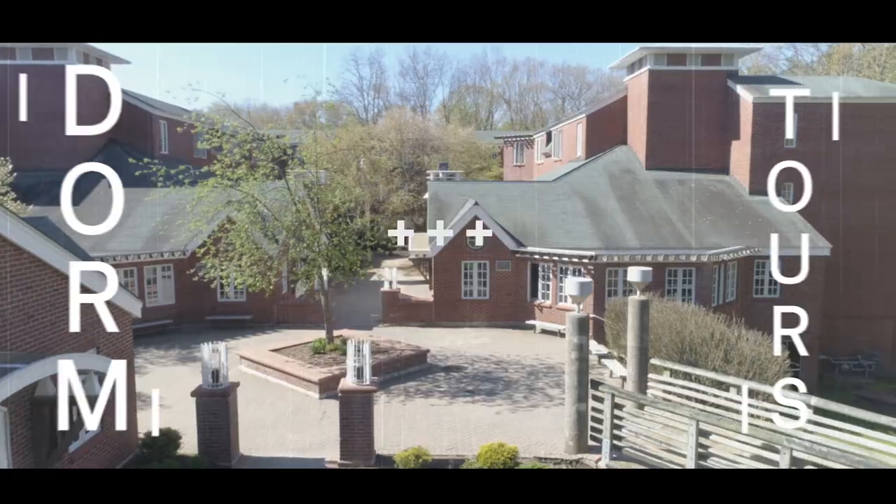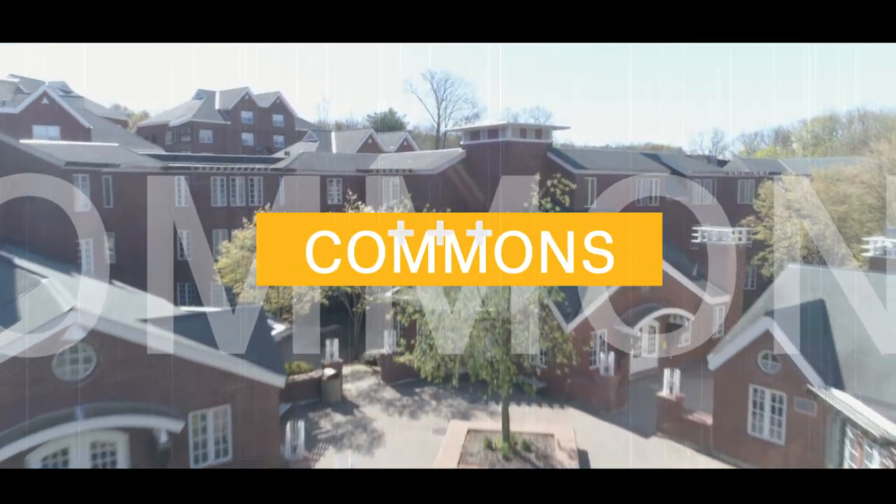Hi, I'm Drake Marchese and welcome to Commons Dorm Tours. I'm Drake, a first-year history major from Monroe, Connecticut, and I live in Commons.